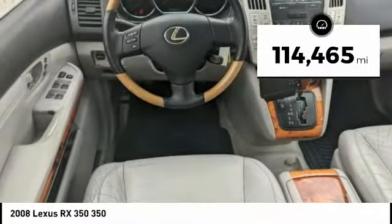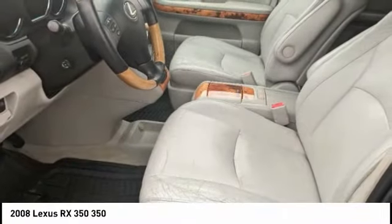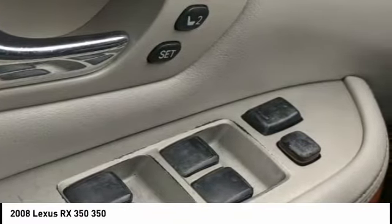This vehicle has less than 115,000 miles, offering reliability and good looks at a great price. So come in and take a test drive today.